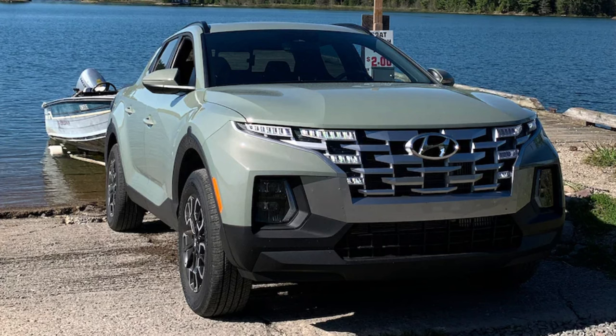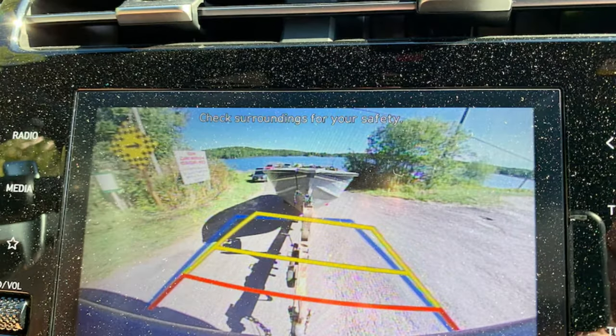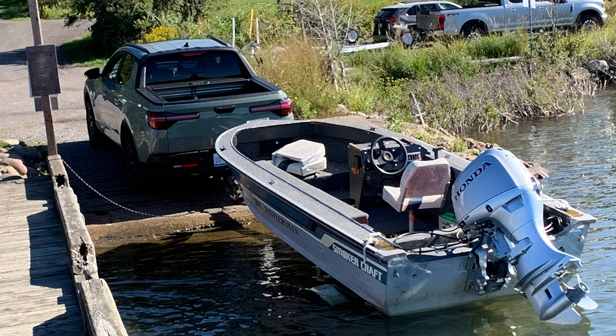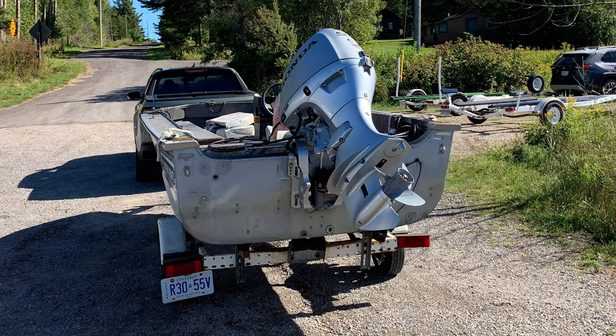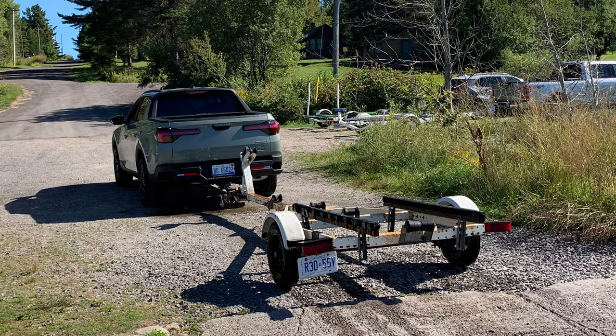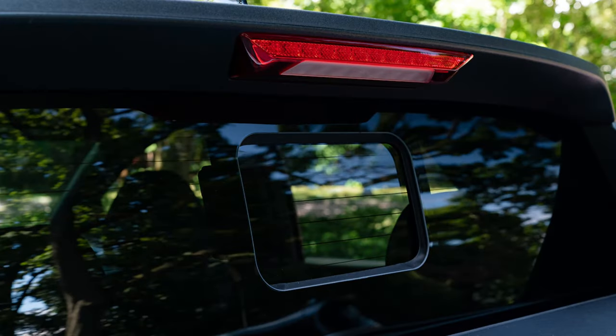2022 Hyundai Santa Cruz year-long review: can it tow a boat? If your towing needs involve lugging big campers or horse trailers to an equestrian competition, you're likely going to buy a big sturdy body-on-frame truck. But for most people who have something a lot smaller to tow, like a light fishing boat that needs to be launched and pulled out of the water, a smaller pickup usually suffices.